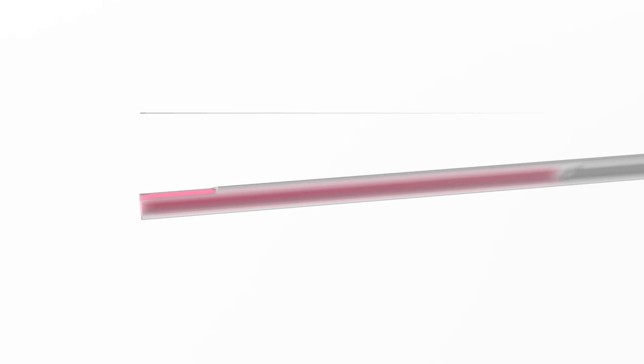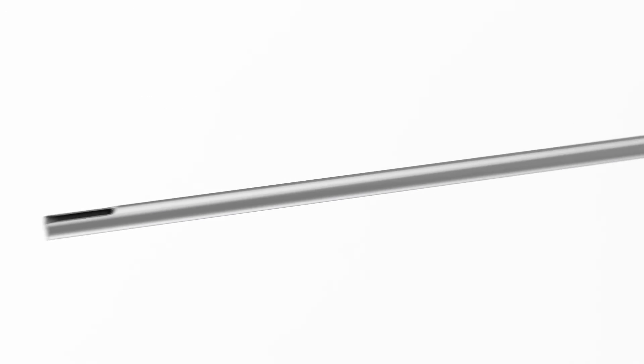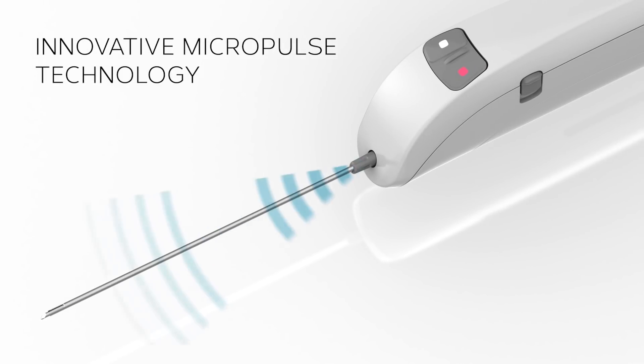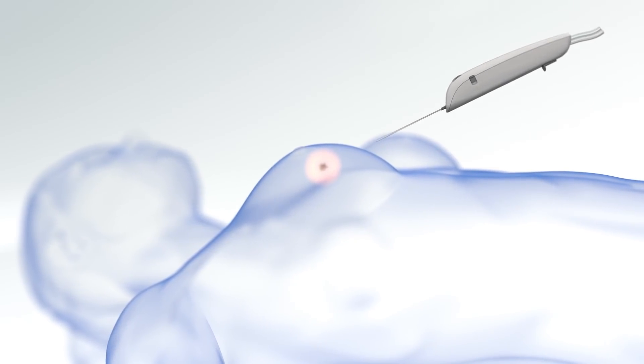Can you please help us get somewhat familiar with the technology behind Neonavia? The differentiating technology here is what we call micropulse technology. The micropulse is pneumatic and it accelerates the needle over a very short distance.